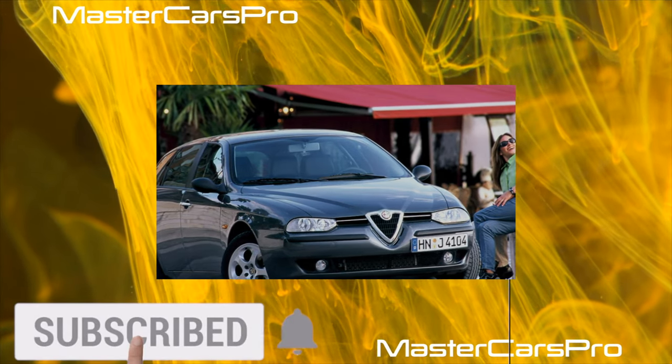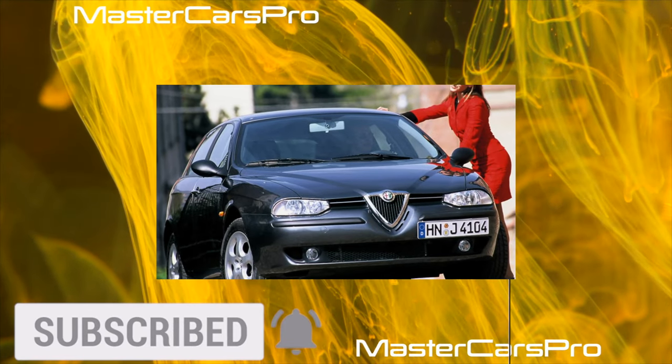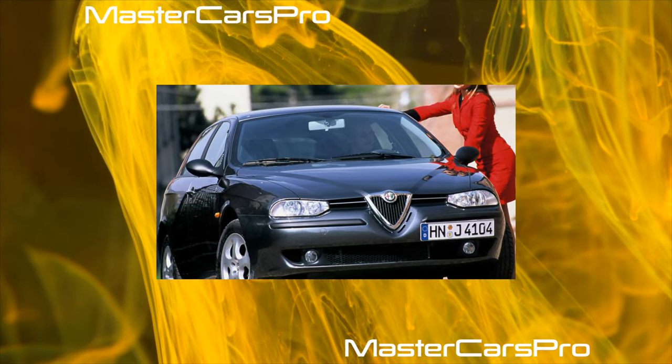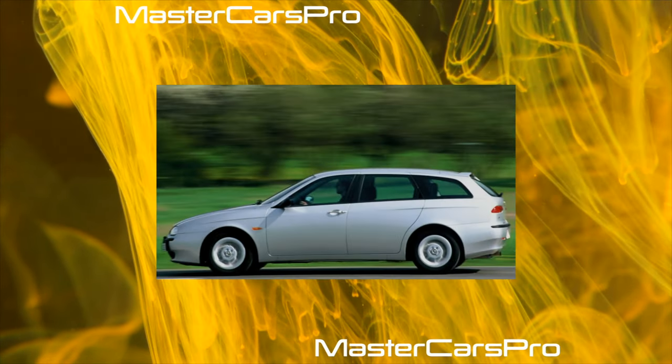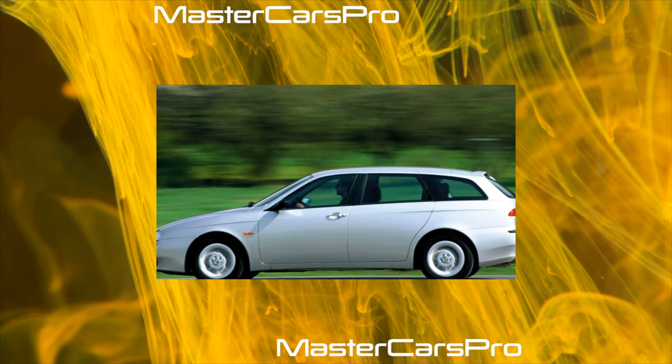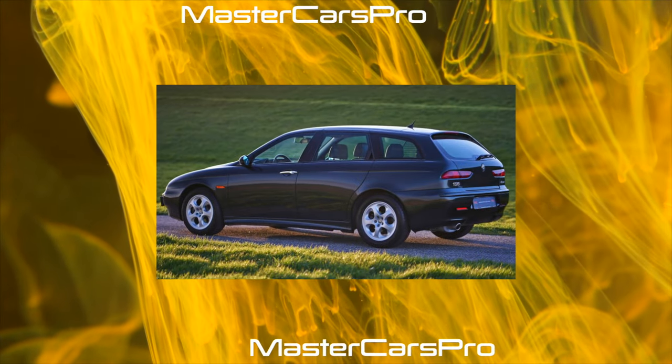This model was called Alfa Romeo 146, and from a technical point of view it is no different from the 145. But where the big advantage of the five-door car lies is in more space in the back seat, a comfortable fit, and a slightly larger trunk: 380 liters versus 330 liters with the rear seat up, and 1,225 liters versus 1,130 liters when folded.